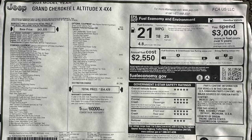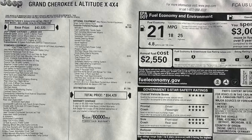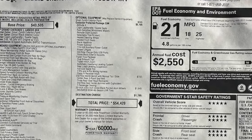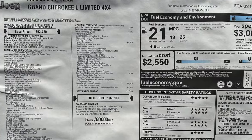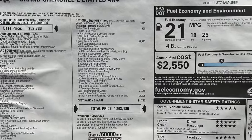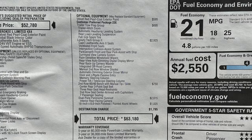Here's the MSRP sticker as promised — first for the Altitude, the lower trim, and then for the Limited L. Let us know what you think in the comment section below. We appreciate you watching here at Vagabond Builds. If you have more info, drop it in the comments. Thank you, keep watching, stay tuned because we have more cool things coming — God bless you.